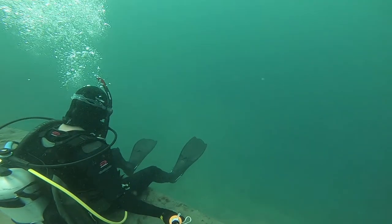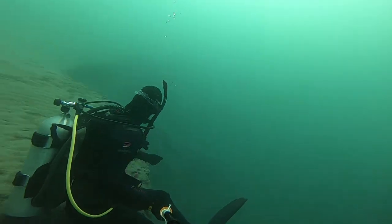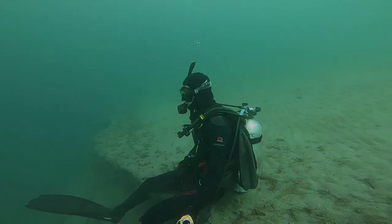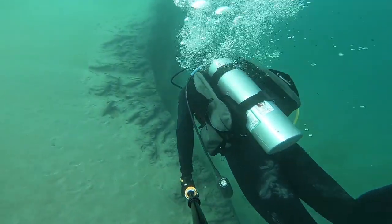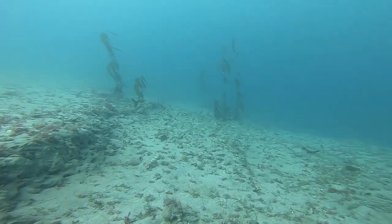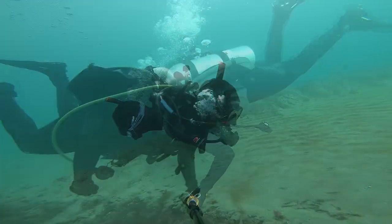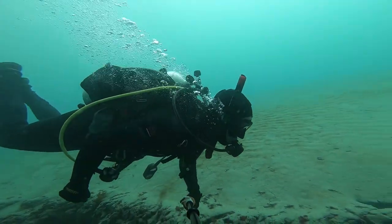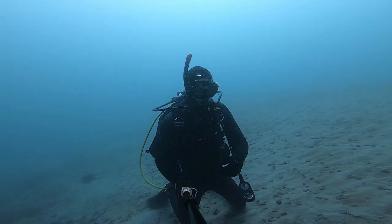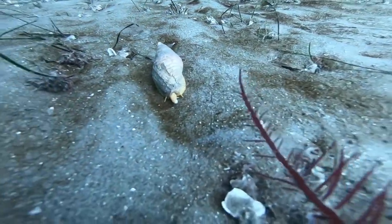It felt good to sit and reflect on an underwater cliff that day. I came across a small snail and its shell later in that dive.